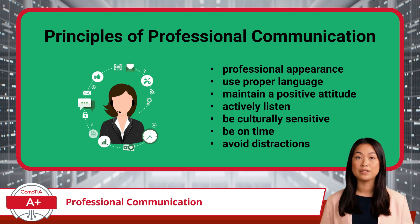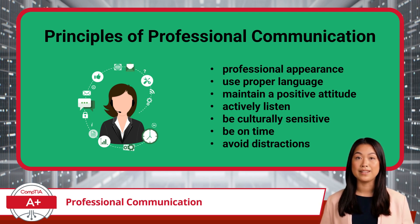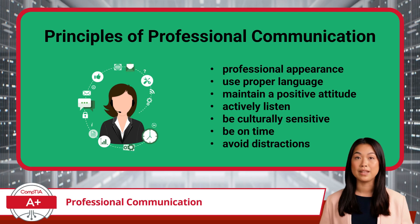It's also important to be culturally sensitive. The IT help desk serves a diverse range of users, each with different communication styles and expectations. Being respectful and adaptable helps create a more inclusive and professional experience for everyone. Punctuality is another key aspect of professional communication. Whether it's responding to tickets, hopping on scheduled calls, or assisting walk-ins, being on time shows respect for your customers and colleagues. Additionally, avoiding distractions is a must — giving a customer your full attention ensures they feel valued and that their issue is a priority.